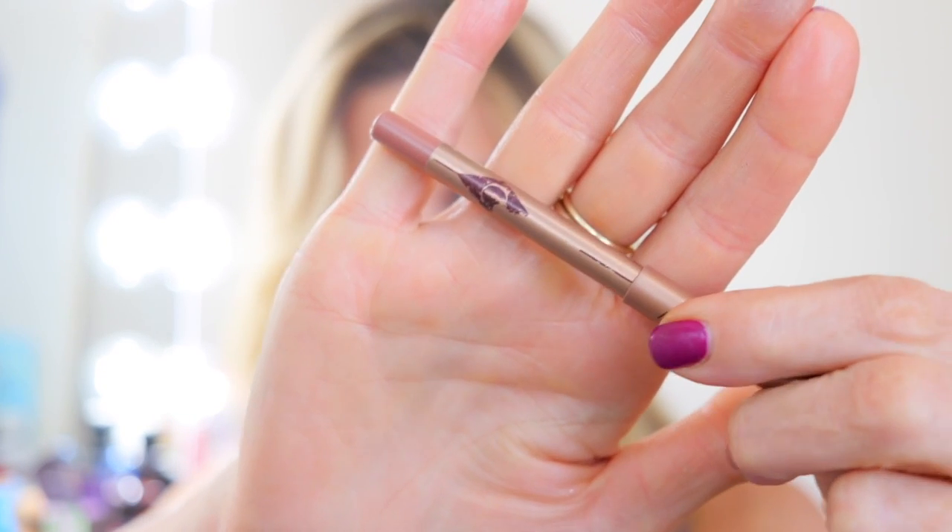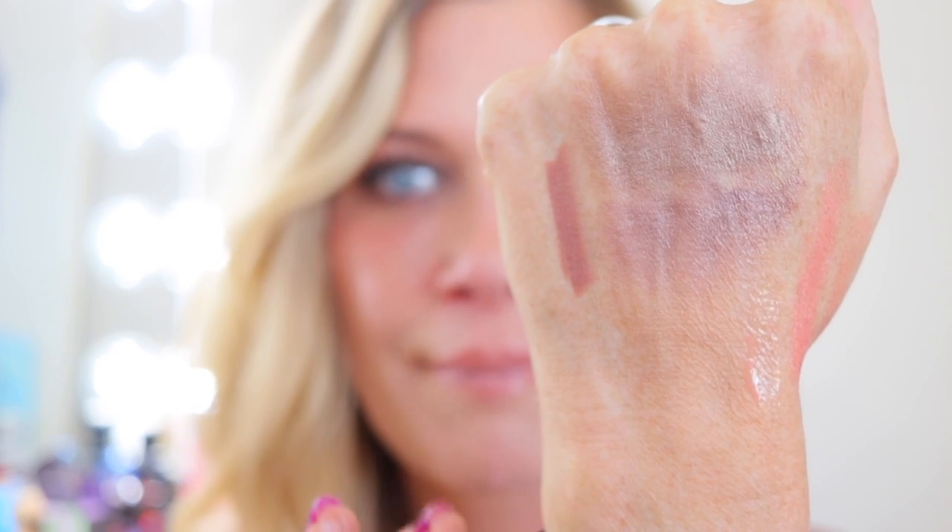My other Charlotte Tilbury top is the lip liner in Iconic Nude. This is a must-have in every makeup lover's collection. It's the most perfect neutral color that can almost contour your lips, and it balances lighter lipsticks beautifully. It's just perfect for nude pinks and nude peaches — a wonderful lip liner that I think could be in everybody's collection.